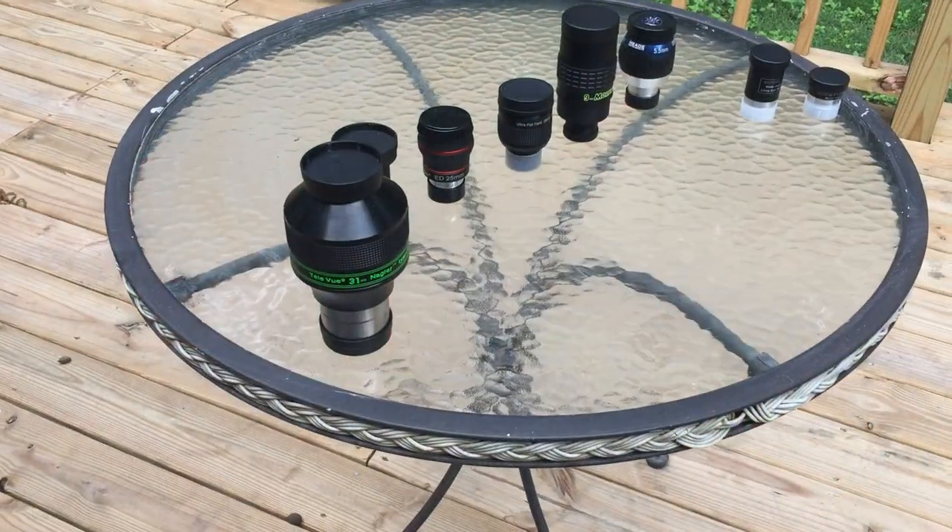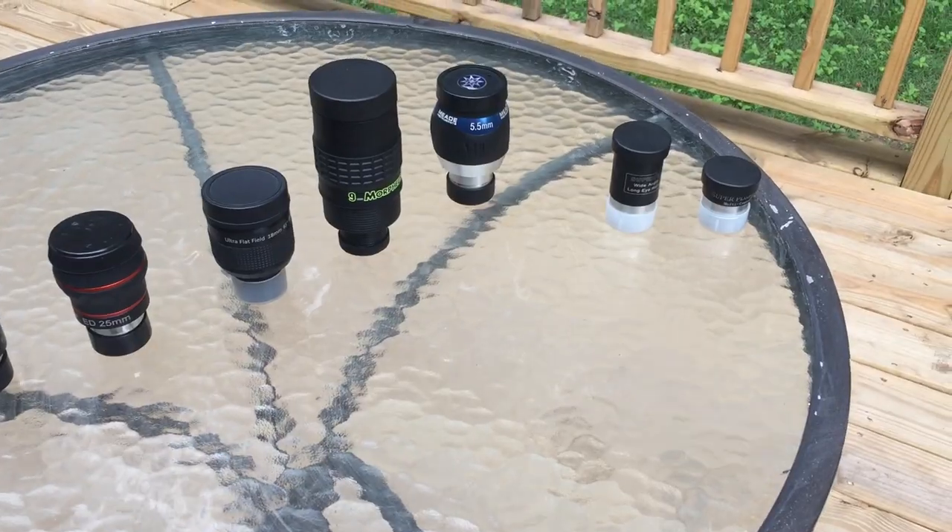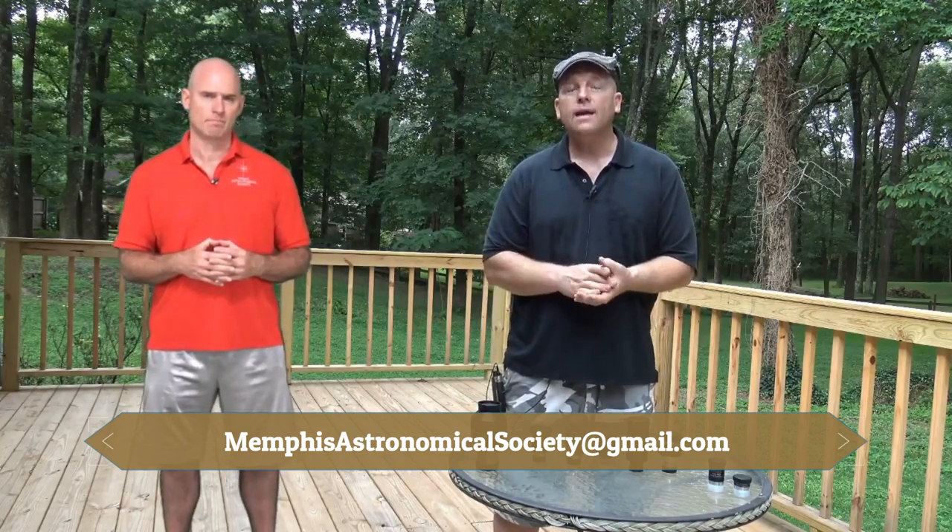That covers our recommendations. When choosing an eyepiece, think more about exit pupil than magnification. If you still have questions — something's not working out for you — write to us, let us know what telescope and eyepiece you're using, and we'll be glad to help you troubleshoot.